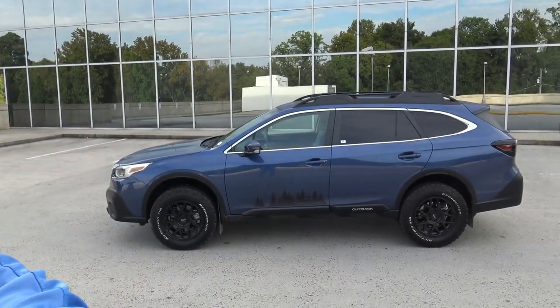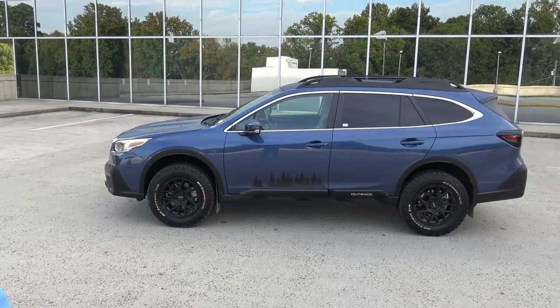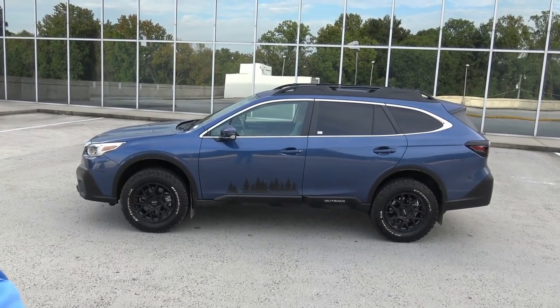Hey everybody, Brock Frady here helping you enjoy your ride. In today's video we're going to take a look at this insanely cool 2021 Subaru Outback XT.